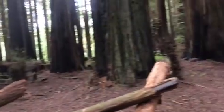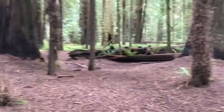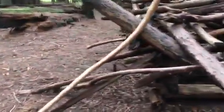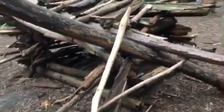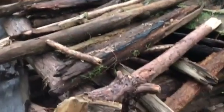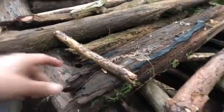I just heard something snap. That's peeled of its bark. This is all redwood. There's some layering on top here.